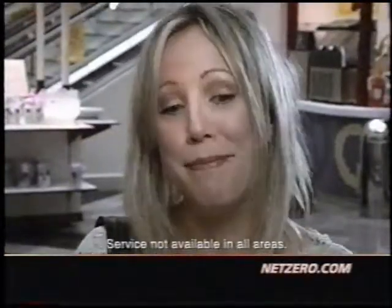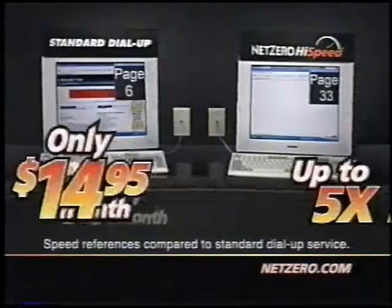NetZero High Speed is much better. You can surf the web up to five times faster for only $14.95 a month. Well, I think it's cool that it's cheaper and faster. I mean, what more could you ask for?